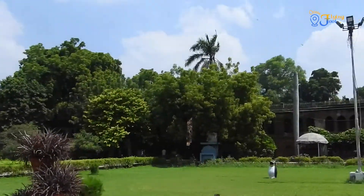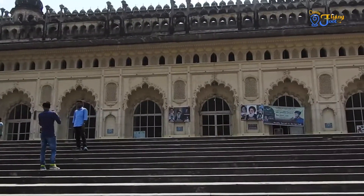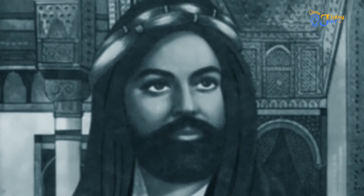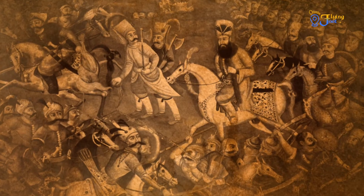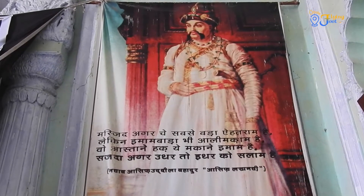It is a place where Shia Muslims gather to mourn the sacrifices of Imam Hussain, the grandson of Prophet Muhammad, who with his 72 disciples were martyred in the Battle of Karbala.